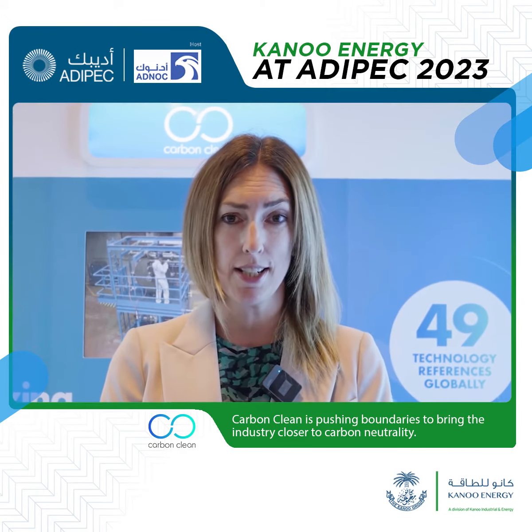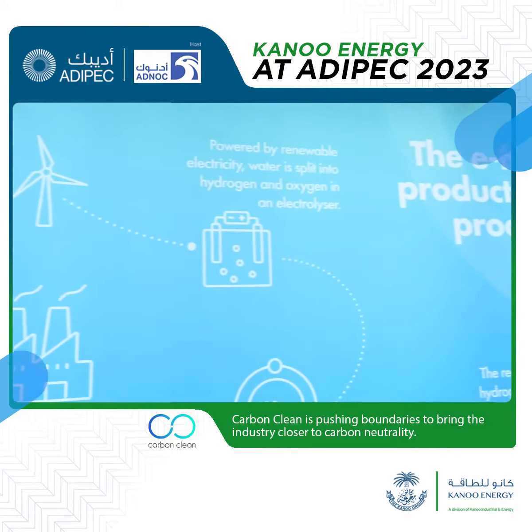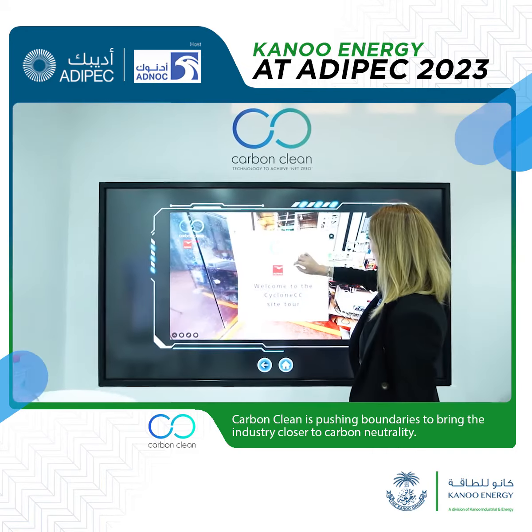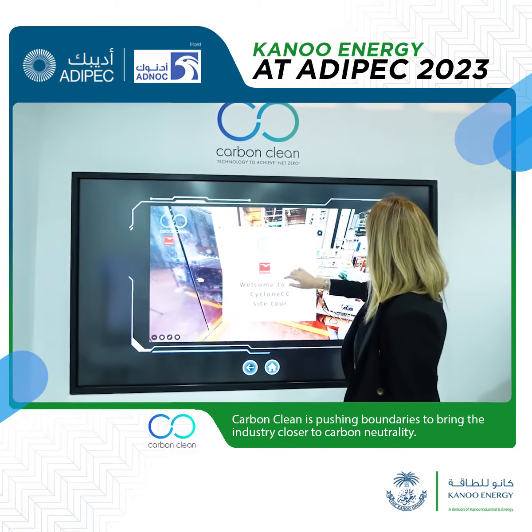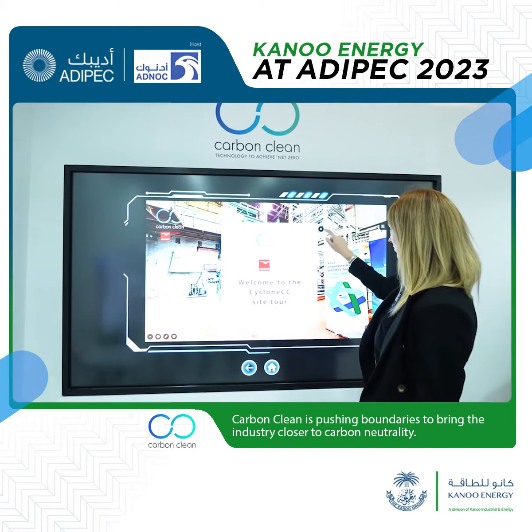The unit was fabricated in the UAE and it's getting commissioned as we speak. And then actually today we announced a joint development agreement with Samsung to explore optimizing our CycloNCC technology for the marine environment. So it's been really, really busy on the ground.